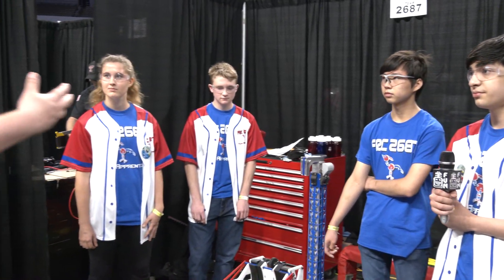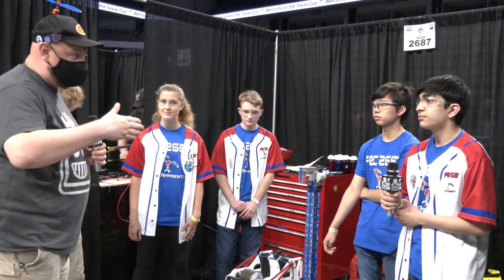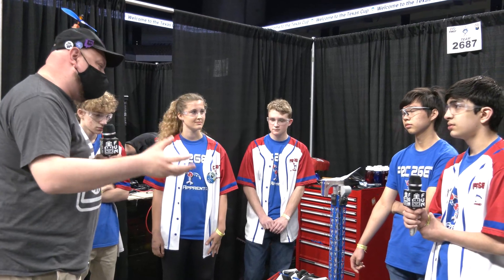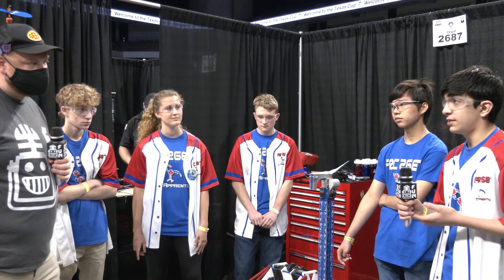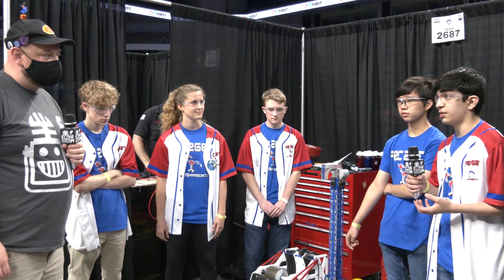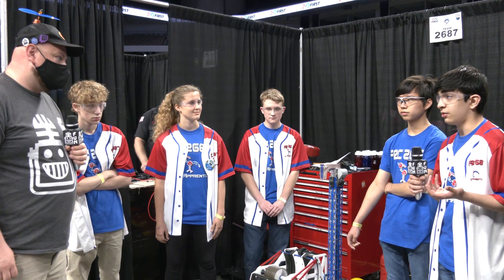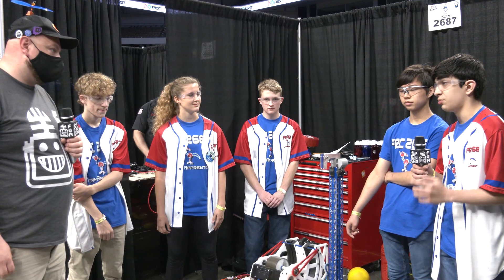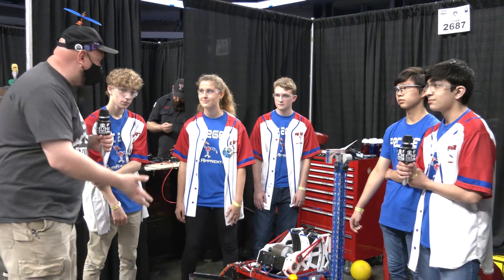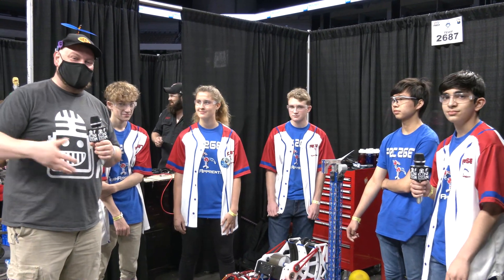I want to ask about your JV team structure — the Apprentice family has essentially a team for each grade level this year: 9, 10, 11, and 12. Do you feel part of that family or is it very separate? All of us have been working together throughout the last week getting all our robots ready. I've gotten a lot of help from senior leads and even from the freshman. All of us working together is one of the most important things that allowed us to bring four robots to this challenge.